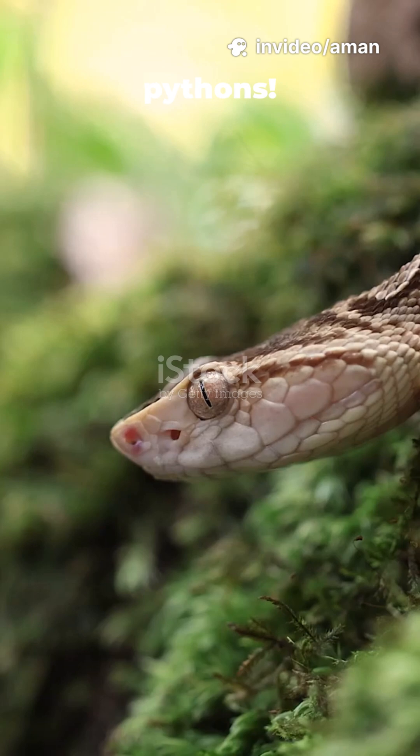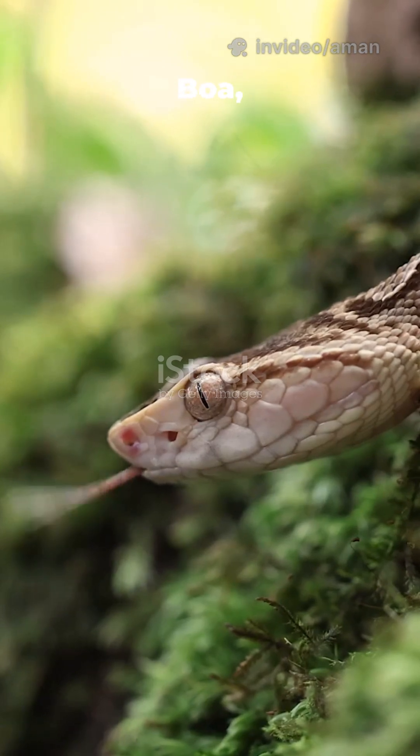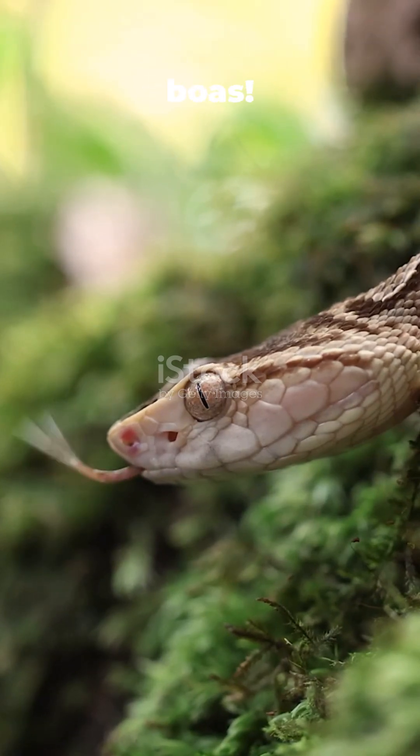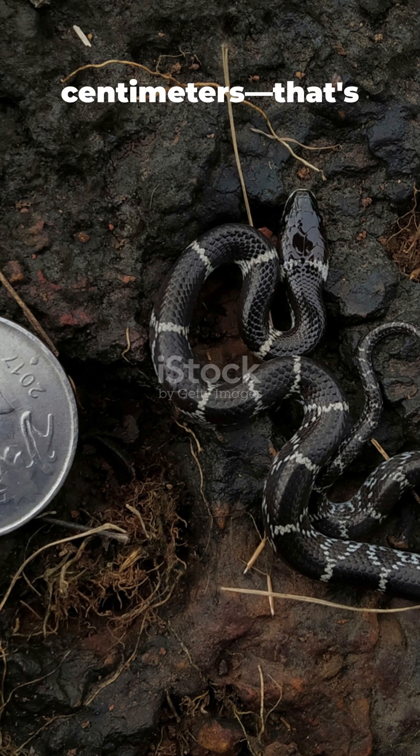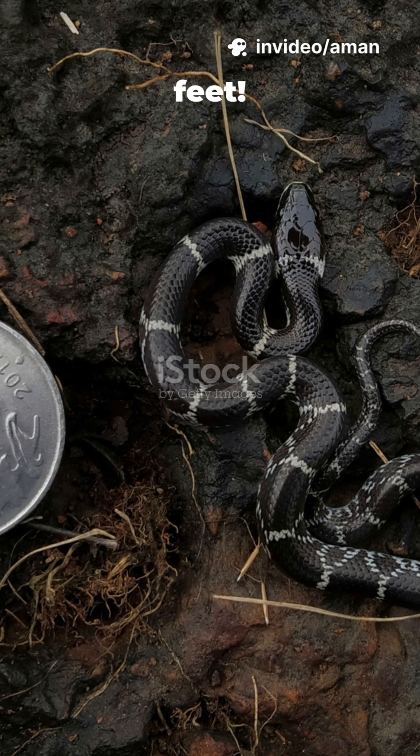Forget giant pythons. Meet the Cuban dwarf boa, the smallest of the dwarf boas. They only reach an average length of about 65 centimeters — that's just over two feet. They've got small heads, small eyes, and surprisingly, vertical pupils.